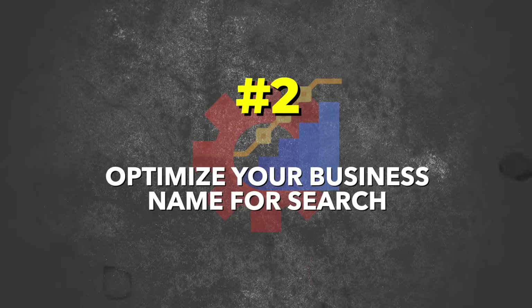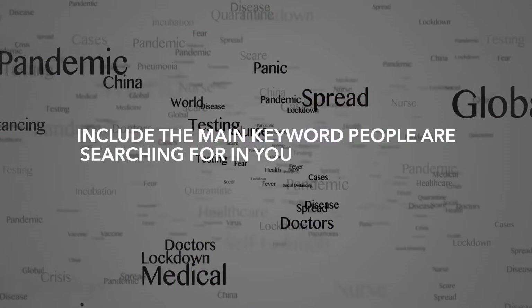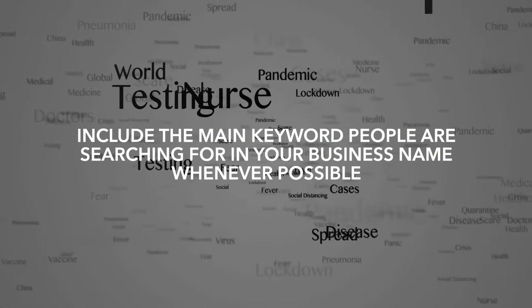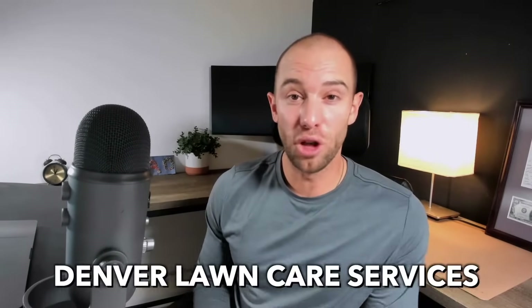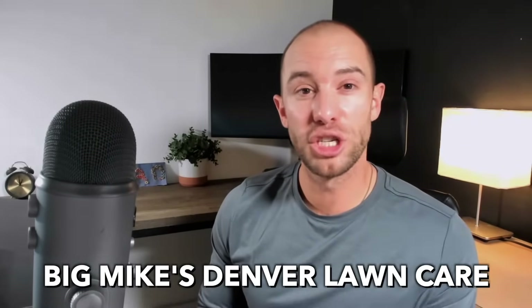Number two: optimize your business name for search. The name of your business can actually help you rank better for your specific service. You want to include the main keyword people are searching for in your business name whenever possible. Just remember, Google's policy is that it must be your real business name. For example, if you are trying to rank for Denver Lawn Care Services, something like Big Mike's Denver Lawn Care is going to show Google that you are more relevant to that exact term and will help you rank better than if your business was just named Big Mike's or Big Mike's Mowing.